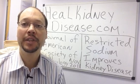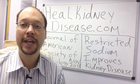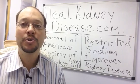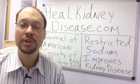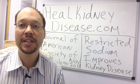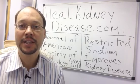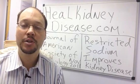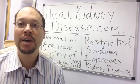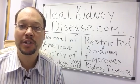This is Robert Golarowicz, founder of Healthy Kidney Publishing and creator of the All Natural Kidney Health and Kidney Function Restoration Program. I want to talk about a new study presented in November 2013 that showed people who restricted their sodium intake were able to improve their kidney disease by cutting down their proteinuria — that's protein in the urine — by 50% just by restricting their sodium.